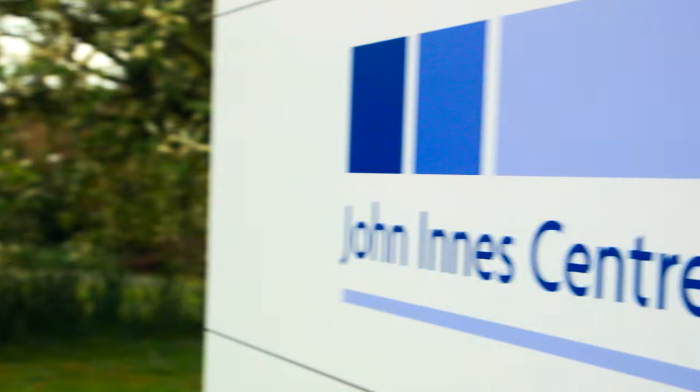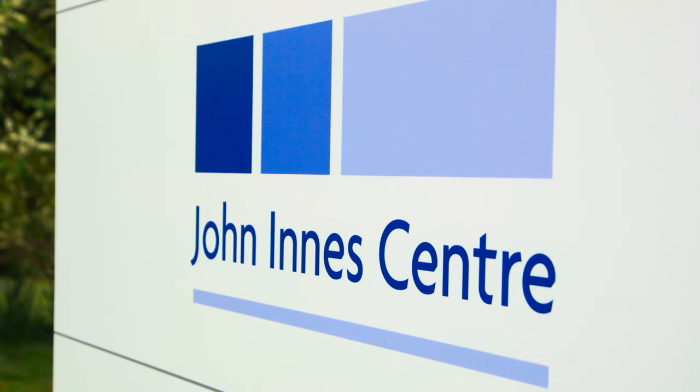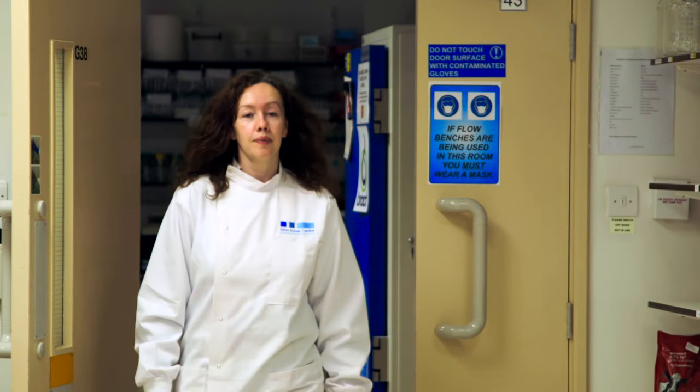Genetic technologies can be used to improve the nutrient value in easy-to-grow crops where food supplies are limited in developing nations. At the John Innis Centre in Norwich, Dr. Philippa Borel leads a group that focuses on understanding the wheat genome in order to improve the nutritional value of wheat grain.